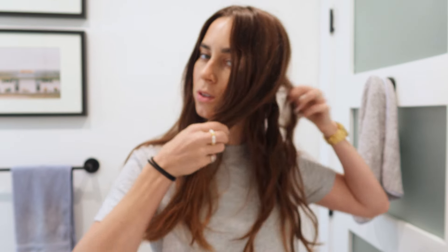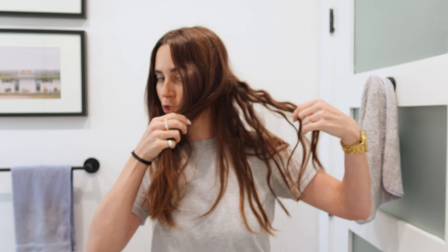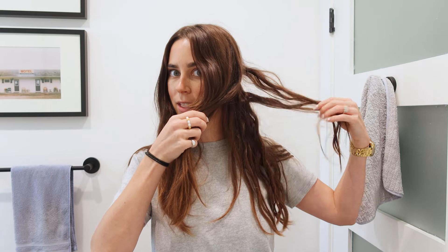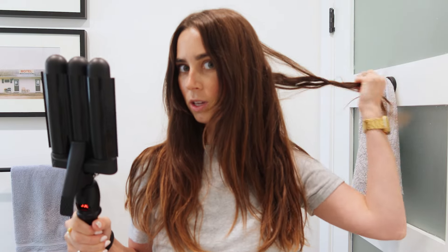We're back with another hairstyle. My hair has been air-dried — I washed it last night. The back has this texture I wish all of my hair had; it's wavy like mermaid waves. But the front is just straight and fluffy. So I'm going to use the three-barrel waver to go through and basically give all of it the texture that's naturally at the back — these nice, kind of organic waves.